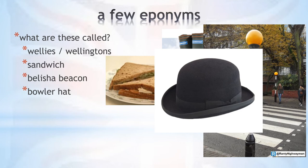The hard bowler hats protected their heads like a kind of helmet, and as they were much lower than the top hats, they weren't easily knocked off.